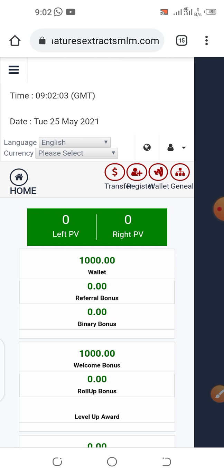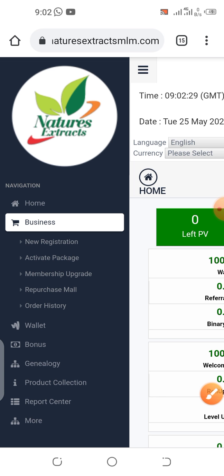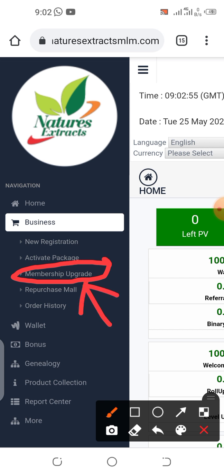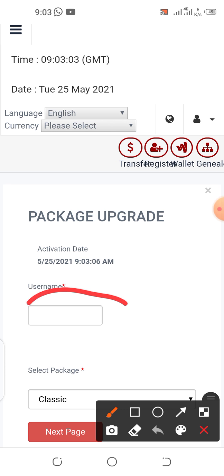If you want to upgrade your Nature's Extract account from basic to classic — this account needs 50 more PV because the previous purchase was 50 PV — you go to your menu, click Business, then click Membership Upgrade. When you were first activating you clicked 'Activate Package,' but now that you're already a basic member you click 'Membership Upgrade.' Once you click it, enter the username of the account you want to upgrade.